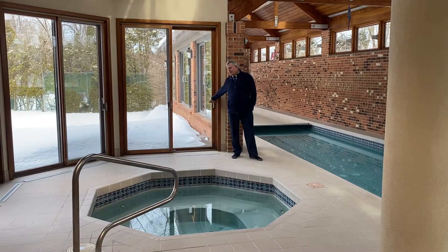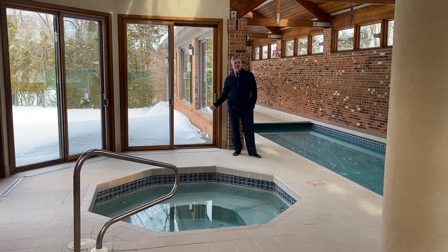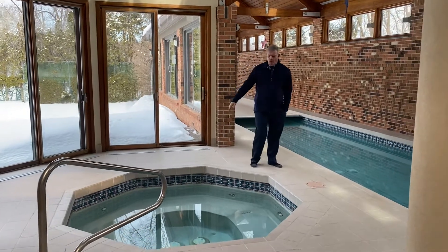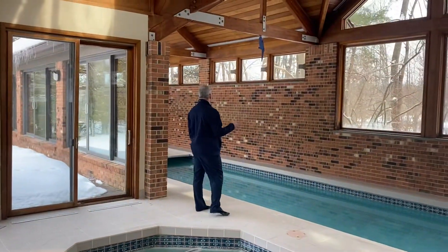And there is no draft coming through here right now. Today it's 18 degrees out in the state of New Jersey, so if there's no draft coming in at 18 degrees, you're doing pretty good. The hot tub, which is all concrete — it's all gunite — has been really well maintained.